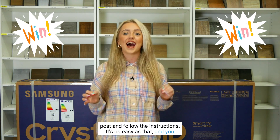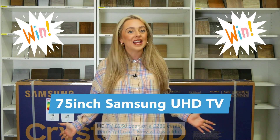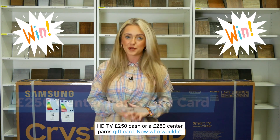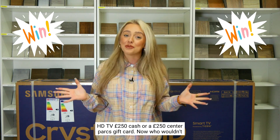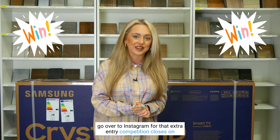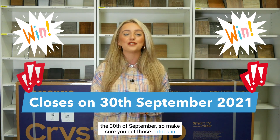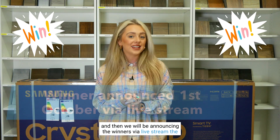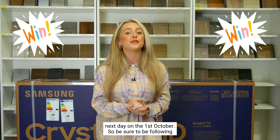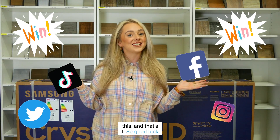You could be in with a chance of winning a 75-inch Samsung Ultra HD TV, £250 cash, or a £250 Centre Parcs gift card — who wouldn't want to win that! Make sure you subscribe and head over to Instagram for that extra entry. The competition closes on the 30th of September, and we will be announcing the winners via livestream the next day on the 1st of October. Be sure to follow all our socials to get notifications of when we announce the winners. Good luck!